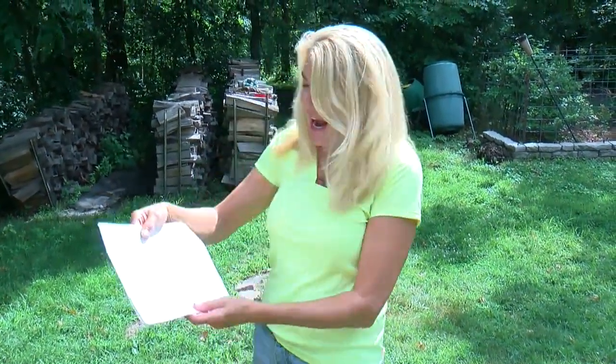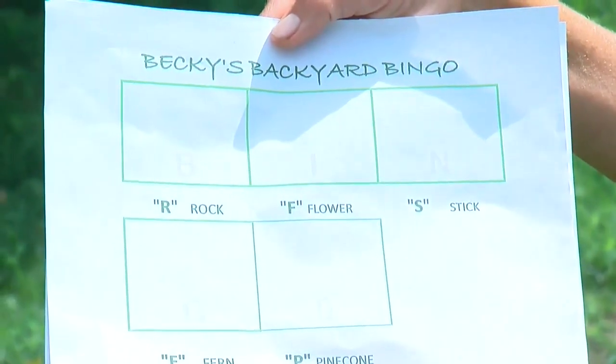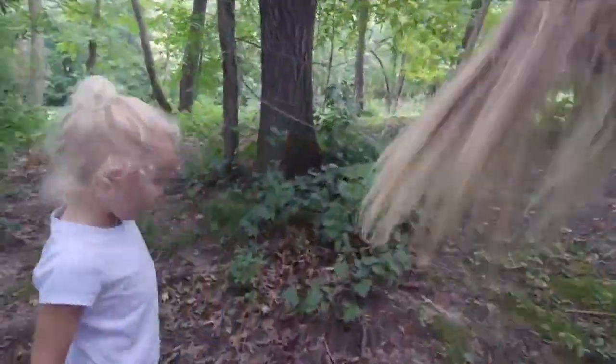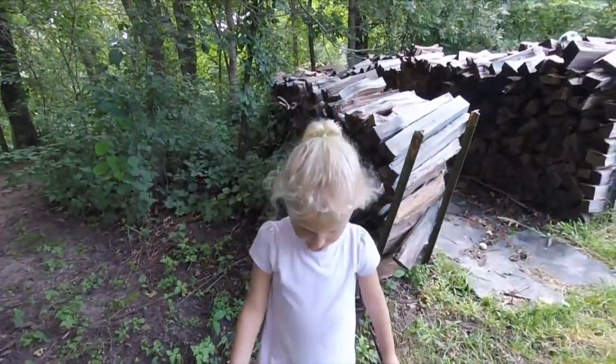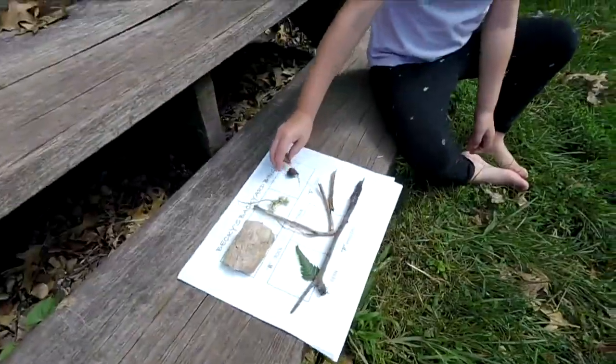Outdoor bingo is always fun. Now, there are games you can actually buy, but I actually created my own. Since Quinn is only three years old, I just have a couple of spots — I'm going to have her run around and collect nature stuff. Bingo!